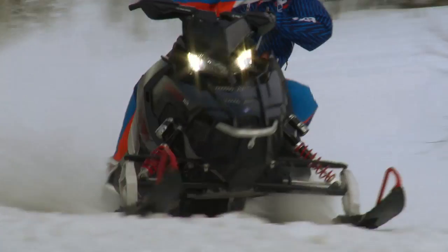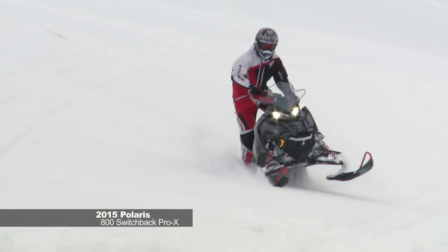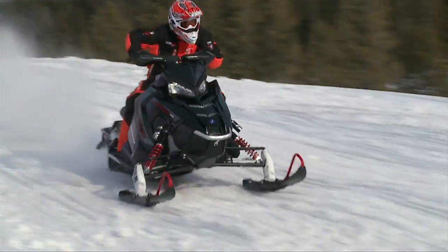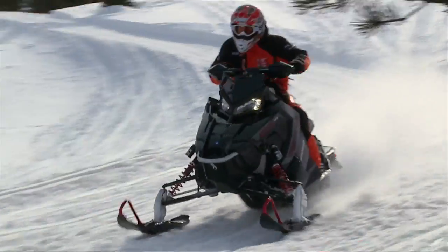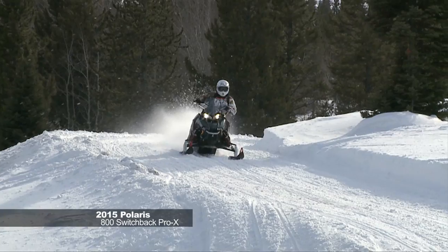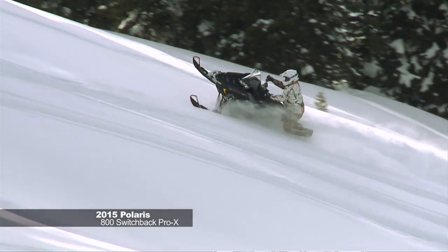The Polaris 800 Switchback Pro X is a whole new chassis, 38 pounds lighter than last year's Switchback. Off-trail, the sled was an absolute riot to ride — 137-inch track, inch-and-three-quarter lug, hooked up nicely with the 800 CleanFire injection motor. On-trail I felt the most comfortable on this one, because I could get my body more forward. You're more elevated, more in the rider-forward position. Looking for balance between best on-trail and best off-trail — that, in my opinion, is the ultimate crossover snowmobile for 2015.